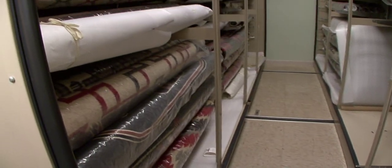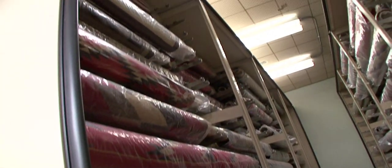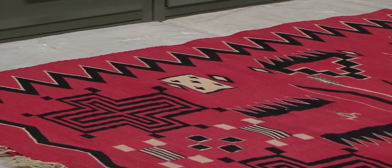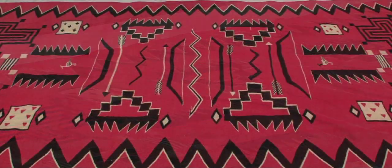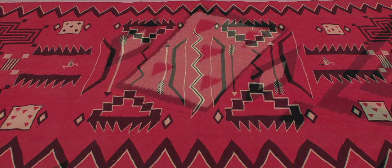Joe Ben Wheat started studying the textiles. He was always interested in them, but he started studying them in the early 70s, and took a sabbatical, and went around to lots of different museums and collections, and studied 3,500 to 4,000 textiles from other museums.